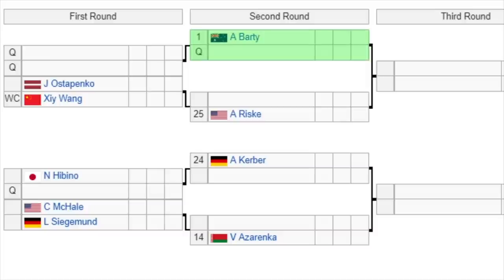Top seed Ash Barty, the defending champion from 2019, gets a bye in the first round. She'll play a qualifier in the second round. Then we have Ostapenko versus wildcard Wang, with the winner taking on 25th seed Riske. Number 24 seed Kerber is already into the second round, playing the winner of Hibino or a qualifier. Then Mikhailova versus Siegemund, with the winner facing 14th seed Azarenka. Straight away, four grand slam champions in this part of the draw: Barty, Ostapenko, Kerber, and Azarenka. Barty might have to take on Azarenka in the fourth round — a tough matchup.